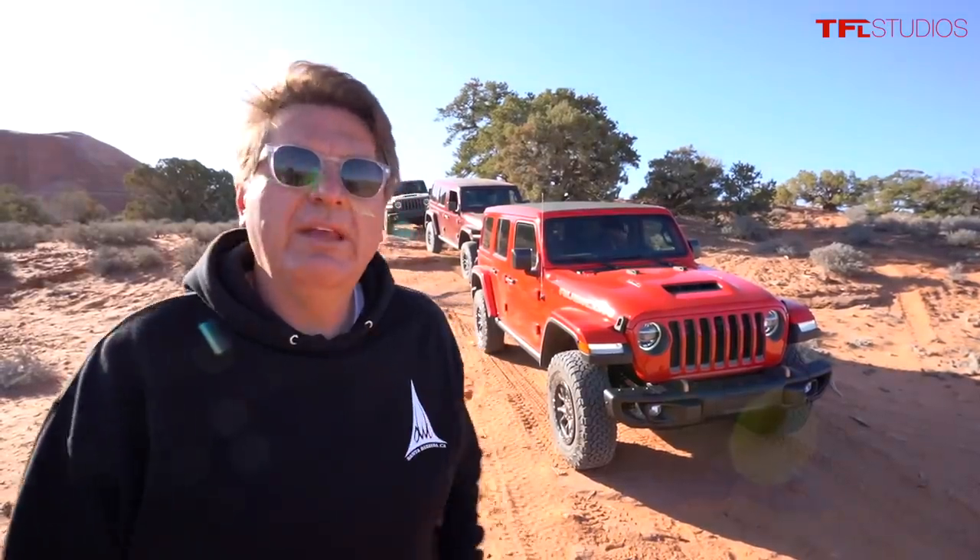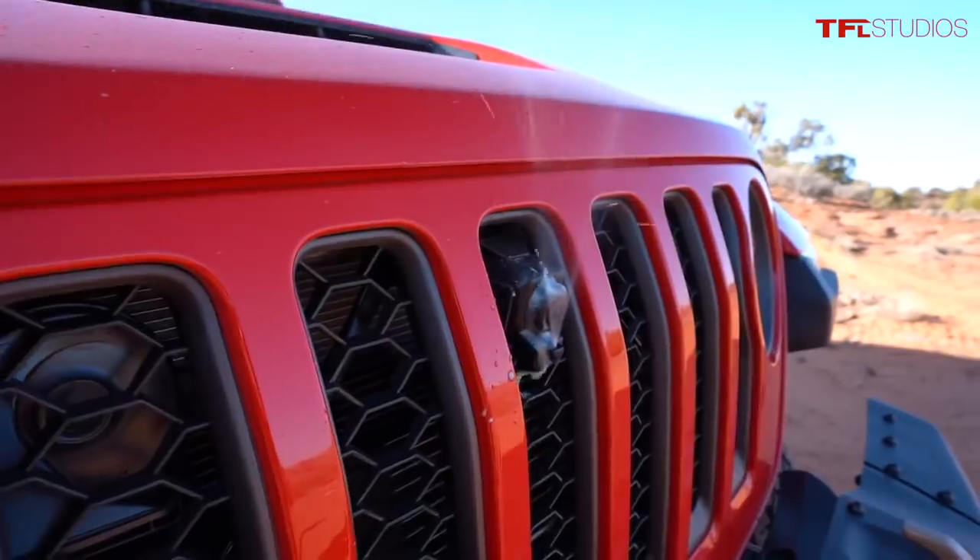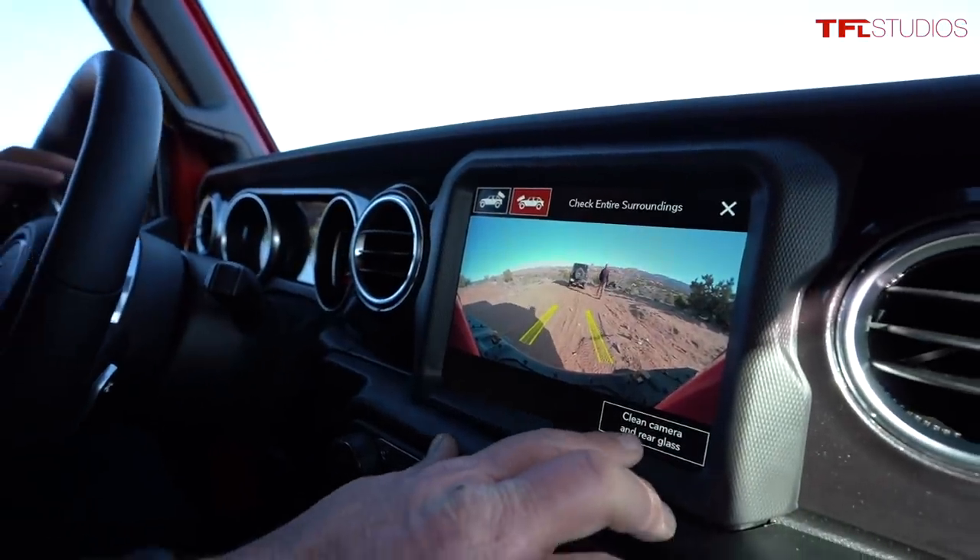Cameras have really changed the way people go off-roading. The new 392 has not only a rear-facing camera but also a front-facing camera that you can squirt clean if it gets dirty.